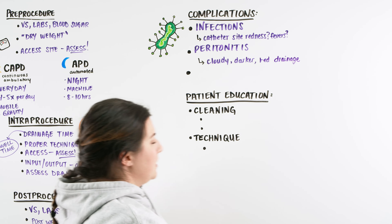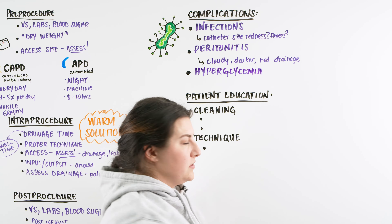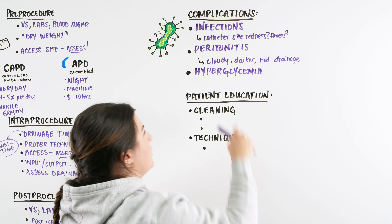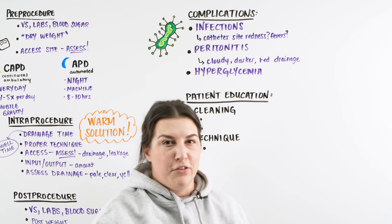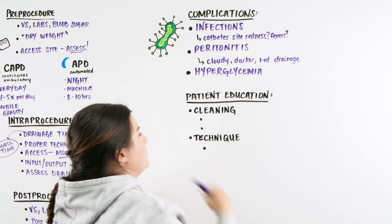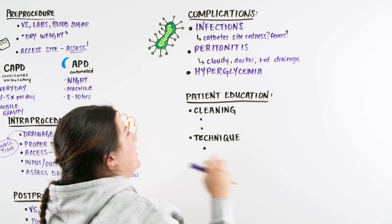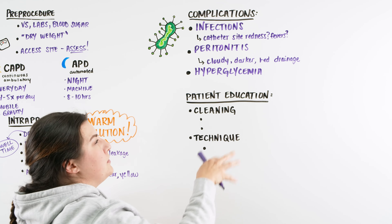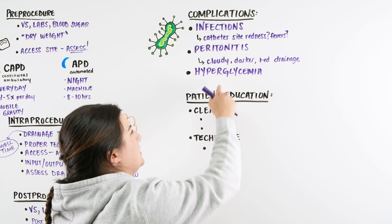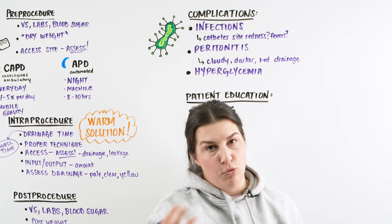The last complication is hyperglycemia. The dialysate we use is hypertonic, and for many patients it can cause difficulty controlling blood sugar. We want to make sure we are checking blood sugars. Symptoms include sweating, dizziness, or feeling off. Educate patients: if you don't feel quite right after a couple hours of dialysis, check your blood sugar — it is an easy fix, and they can take whatever insulin or medications they have at home.